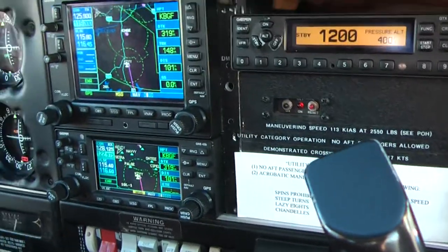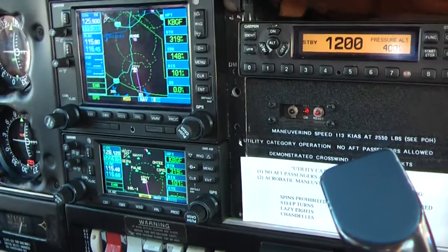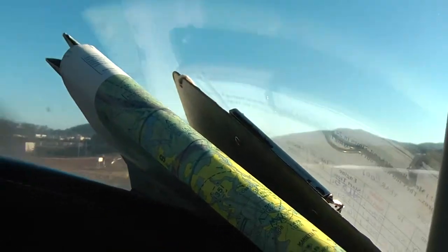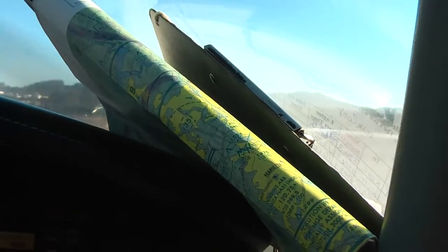Macomb Tower, Archer 2090 Victor, Alpha 6 ready for departure. 2090 Victor, no delay, Golden Eagle Traffic 2 straight in, cleared for takeoff. Cleared for takeoff, Archer 2090 Victor.